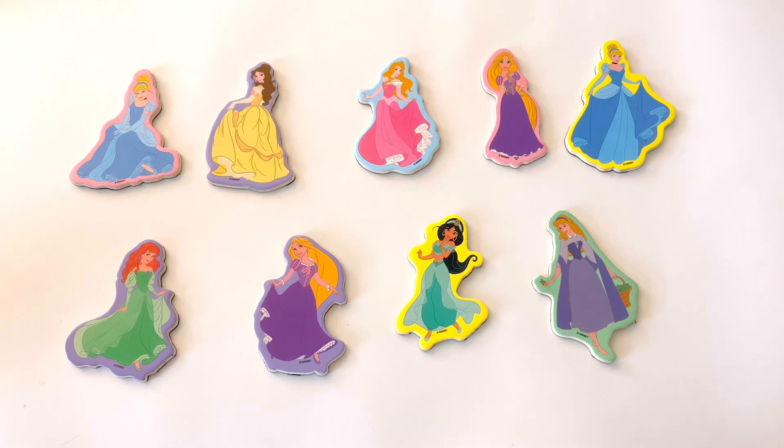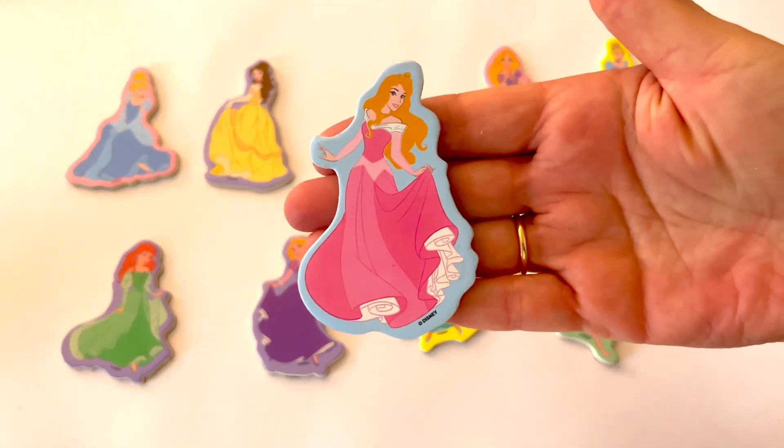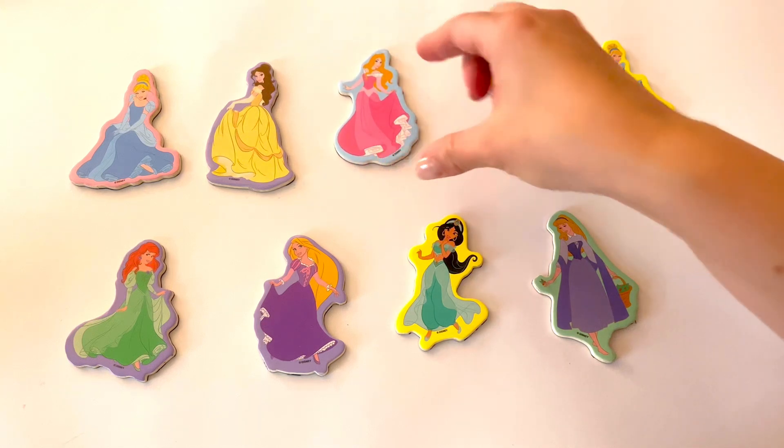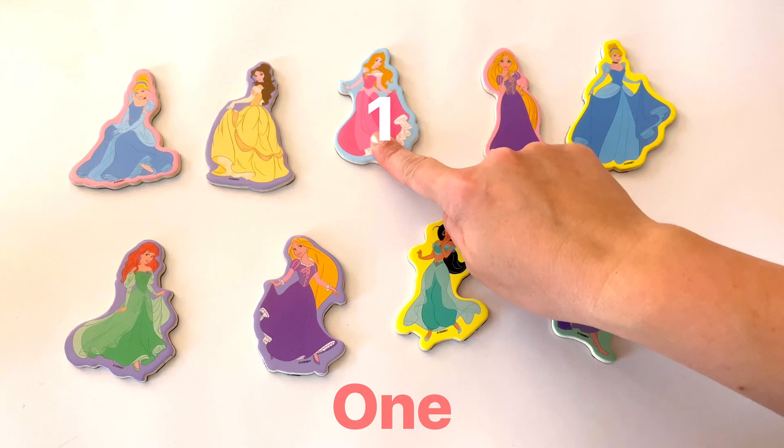What about pink? Do you see any princesses wearing the color pink? I see one princess wearing a pink dress. Do you see any more? I don't think so. I only count 1 princess wearing pink.